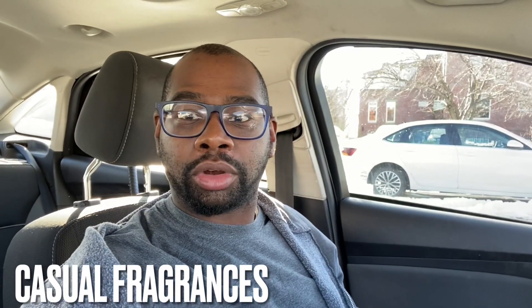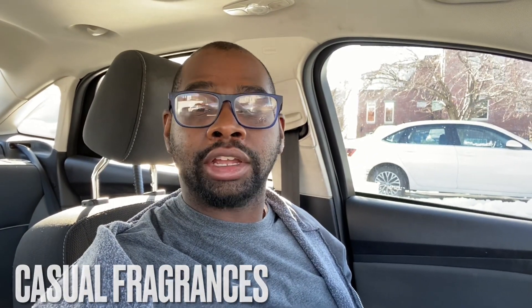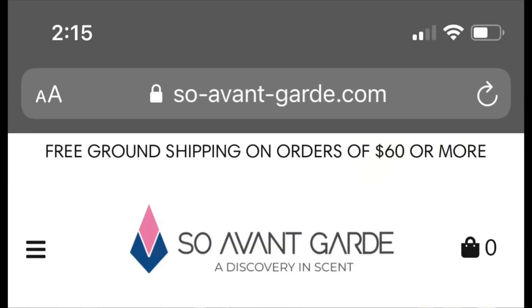Hey everybody, my name's Chris, welcome to Casual Fragrances. Today I have a cool little video — this company sent me some fragrances and I'm gonna try them out and give you a first impression. The website is called Soant Garden; I'll leave the link down below. They have designer and niche fragrances, and if you spend sixty dollars or more you get free shipping.